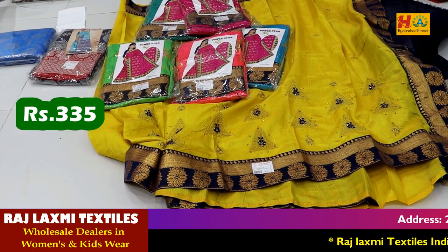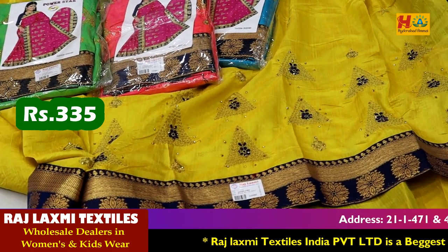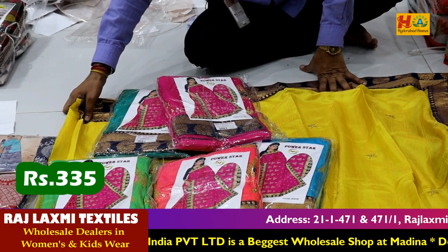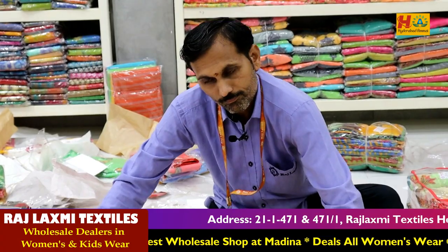This is 335 rupees with GST rate — you can get a work saree where the first one has the border. You can get 4 sides, you can get a lot of saree, and a good margin of saree — 335 rupees with GST rate.